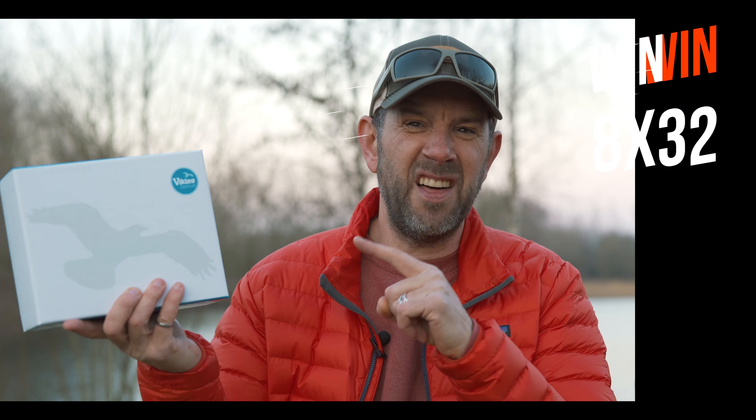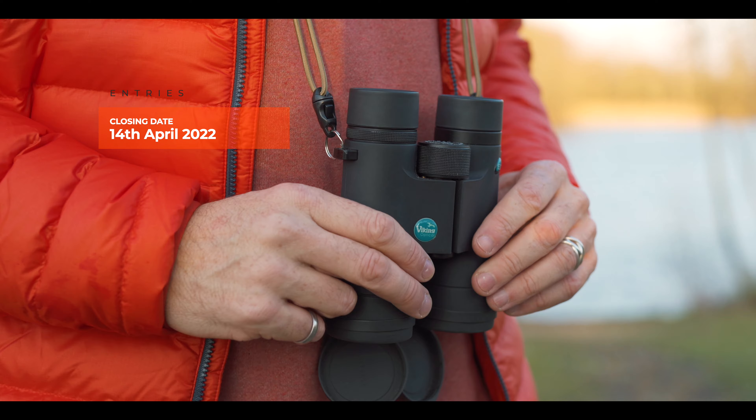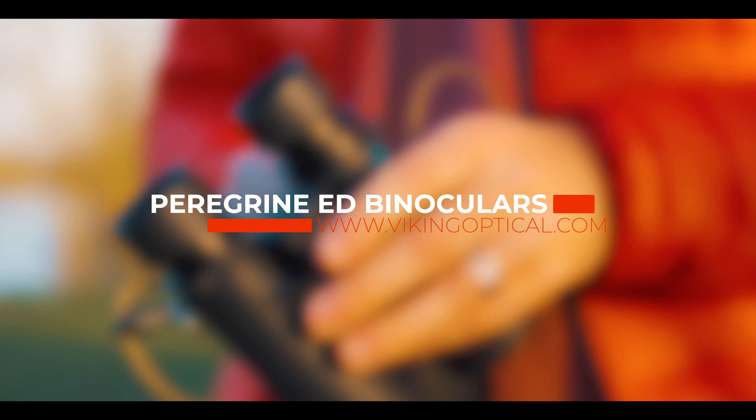Competition time! If you want to win yourself a set of these 8x32 binoculars from Viking — they are incredible — all you need to do is subscribe to Viking Optical's channel, make sure you're subscribed to this channel, and then in the comments below write what you're going to be doing with these, whether it's wildlife watching or staring at your neighbour's cat. I'll pick a random winner in the next four weeks. I'll place all the competition details in the description area — good luck!